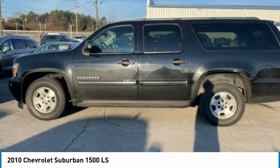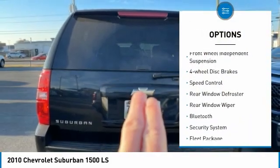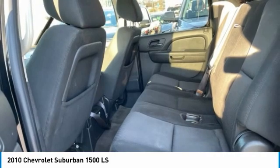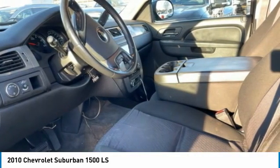Here are some of this vehicle's great options: electronic stability control, traction control, remote keyless entry, front wheel independent suspension, four wheel disc brakes, speed control, rear window defroster, rear window wiper, Bluetooth, security system.